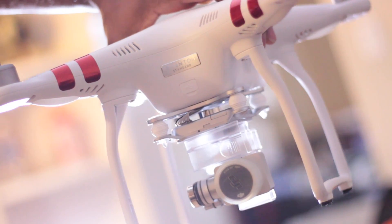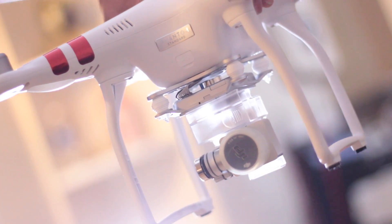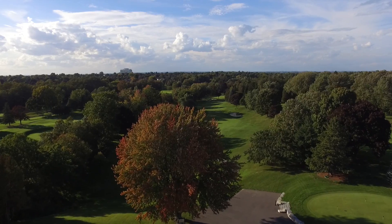One thing that I believe is very important in filmmaking is to achieve different perspectives. That's why we have here this Phantom 3 drone. This really allows you to bring a camera hundreds of meters in the air to achieve breathtaking images and videos.